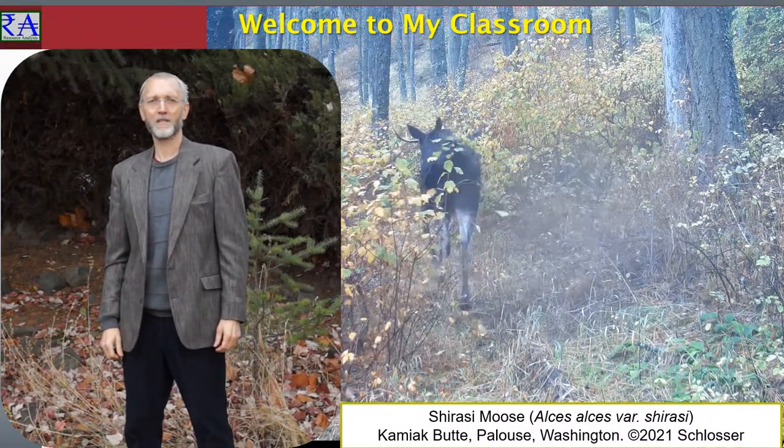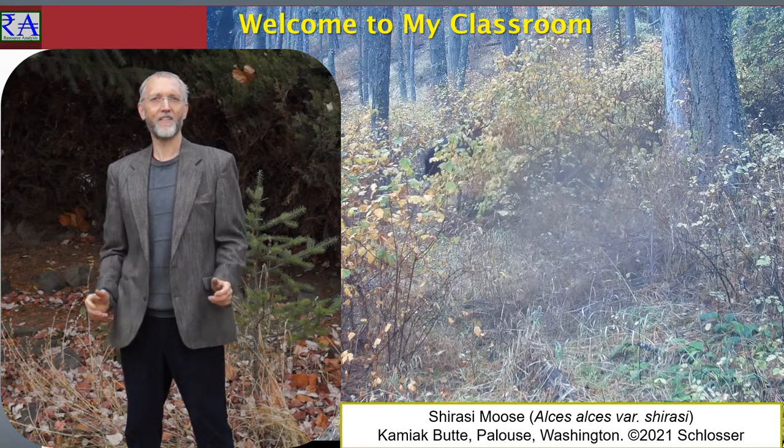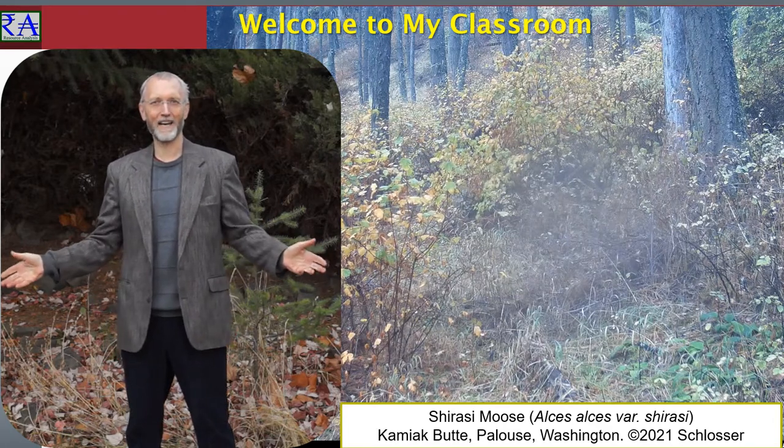Hello, I'm Dr. William Schlosser from Washington State University School of the Environment. This is my classroom.